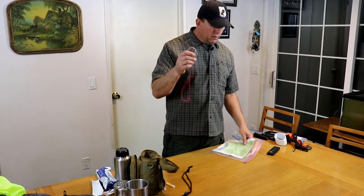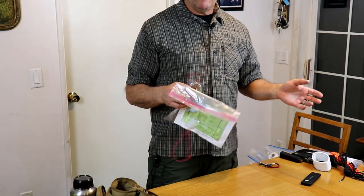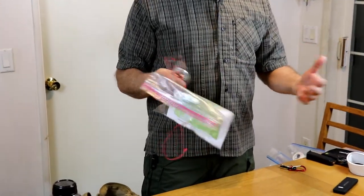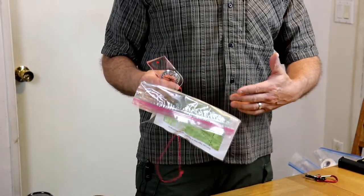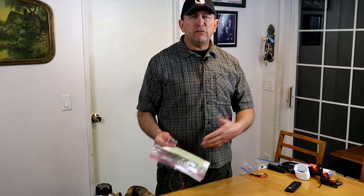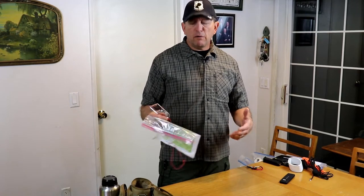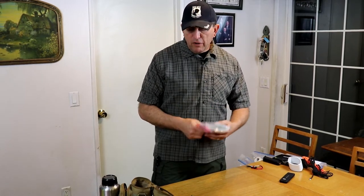A compass of some sort and a map — a map of your local area. Hopefully you have a plan about where you'd be going if you had to leave your house, so you want maps that cover the primary and alternate routes from where you are to where you're going. Maybe a small atlas that shows a bigger picture of the states around you or the country. Know where you're going, and hopefully you know ahead of time.